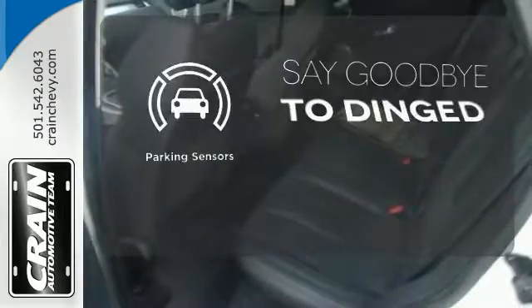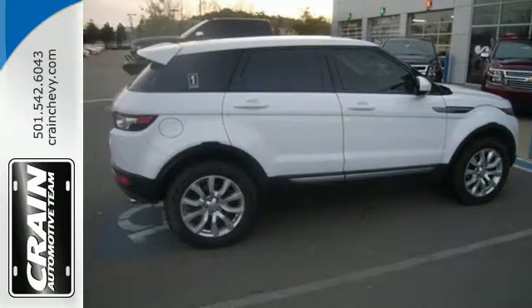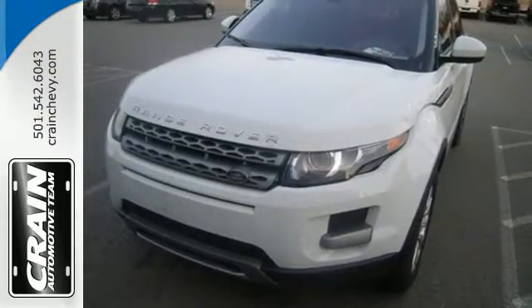Parking sensors help keep you safe by alerting you to your surroundings. This Range Rover Evoque is bold and compact. Check it out today.